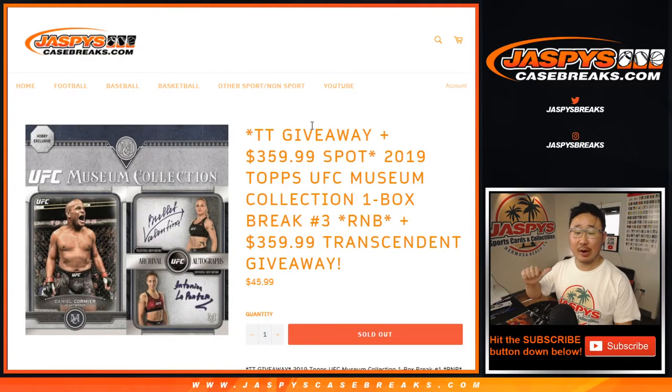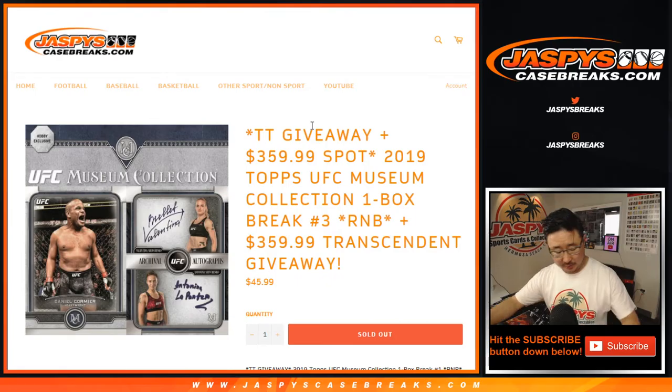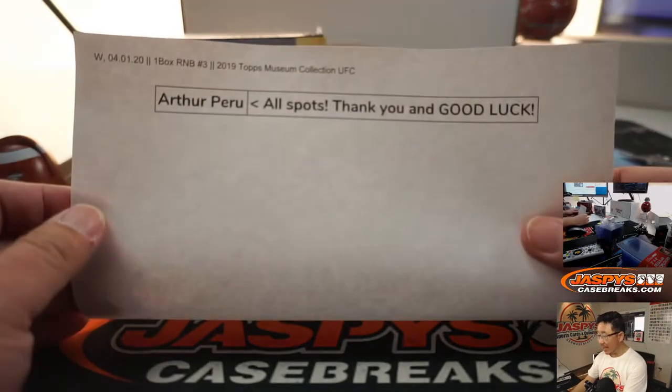Hi everyone, Joe for Jaspi's CaseBreaks.com, coming at you with a one-box break of 2019 Top Museum Collection UFC. Big thanks to Arthur, AP, for picking up all the spots.